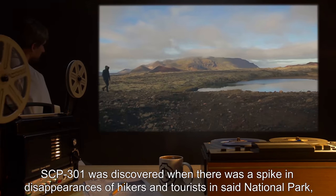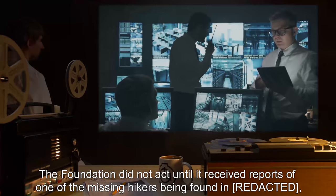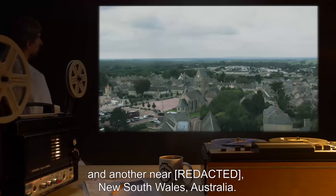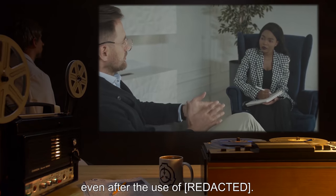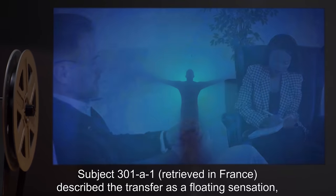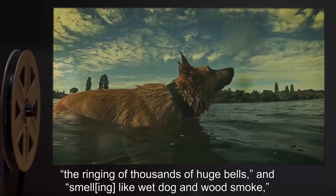SCP-301 was discovered when there was a spike in disappearances of hikers and tourists in said national park, only for several of them to be rediscovered far from the site of their disappearance. The Foundation did not act until it received reports of one of the missing hikers being found in France and another near New South Wales, Australia. Subsequent interviews with these individuals produced inconsistent descriptions of the event, even after the use of [REDACTED]. Subject 301A1, retrieved in France, described the transfer as a floating sensation with a mild forward impetus, accompanied by the ringing of thousands of huge bells, and smelling like wet dog and wood smoke, but having no other sensory components.